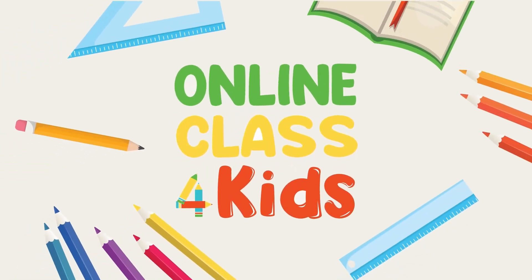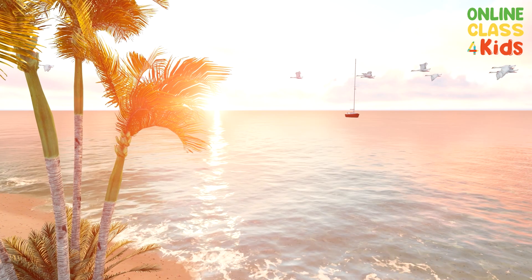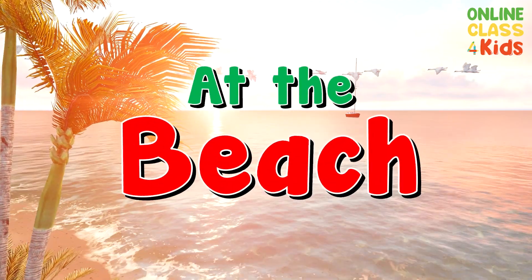Online class for kids. Let's have some fun at the beach!